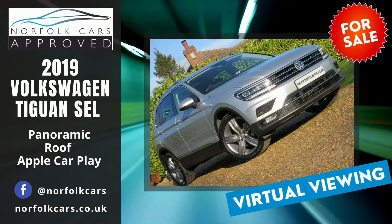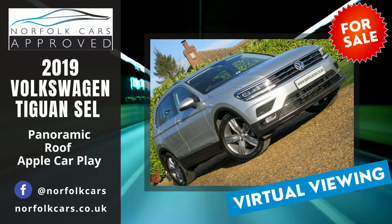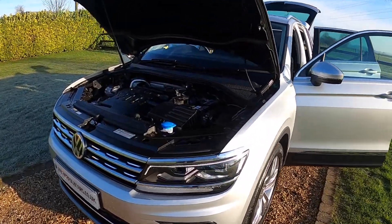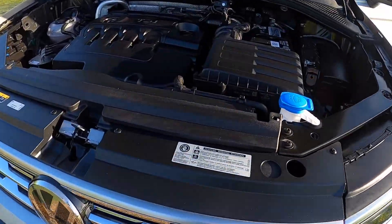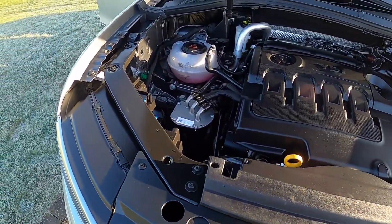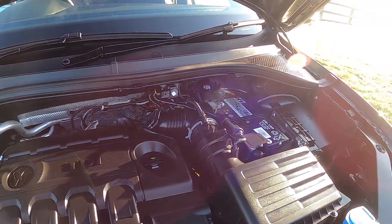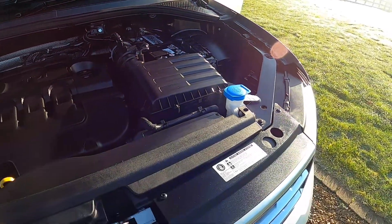Welcome to Norfolk Cars. Here we have our 2019 19-plate Volkswagen Tiguan. This is the SEL specification — the 2-litre TDI 150 brake horsepower with the DSG gearbox.